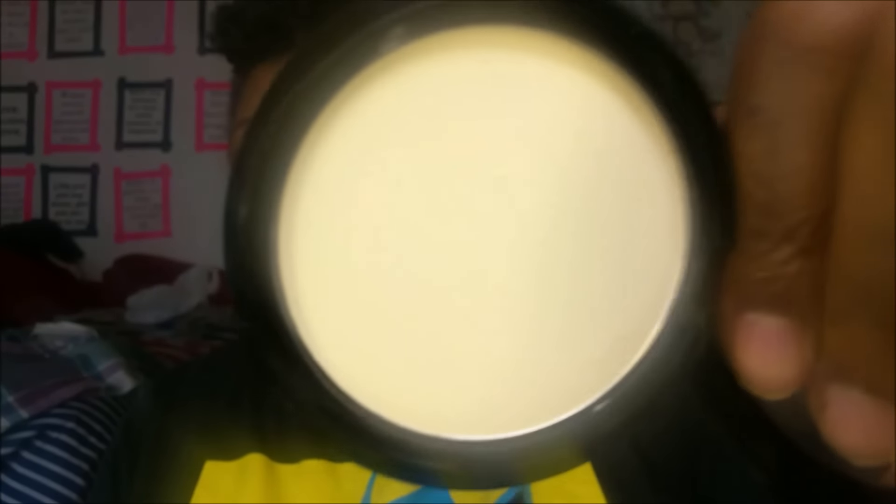From NYX — almost done, I swear — I got the NYX HD Finishing Powder in the shade Banana. I love my banana loose setting powder under my eyes, and I figured if this is a nice pressed translucent version, why not try it out? It was during a NYX 40%-off sale. I've been using it and I do like it as a setting powder.